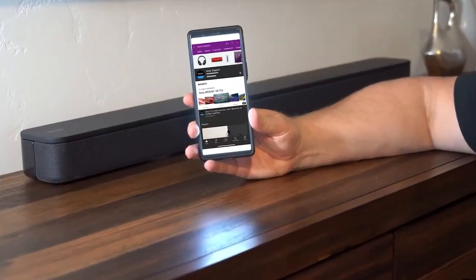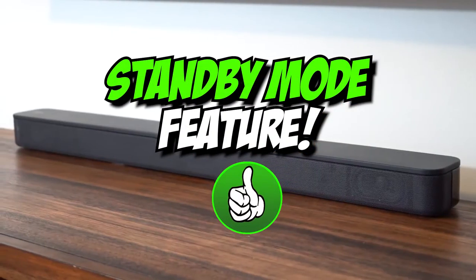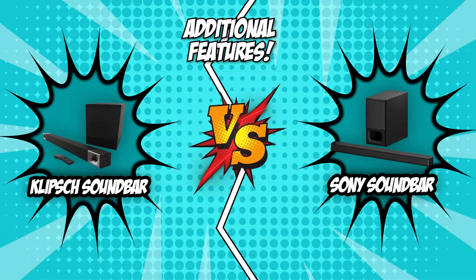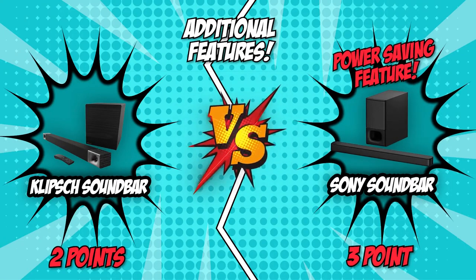On the upside, the Sony HT-S350 enters a standby mode after some time of inactivity, so you won't have to give it a second thought once you've hit play on your next Netflix series binge-watching marathon. Although both units are clearly good in their own ways, we believe the Sony soundbar truly sets itself apart from the competition because of its power-saving feature.